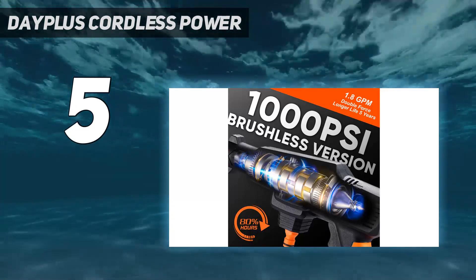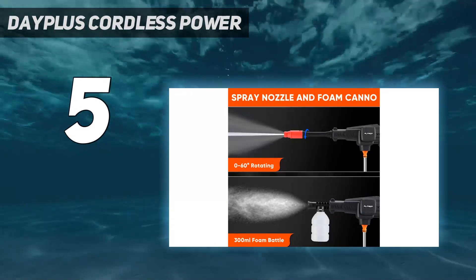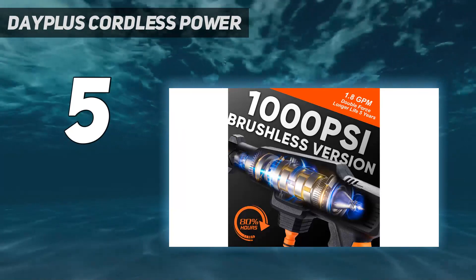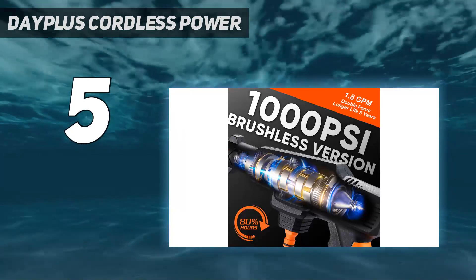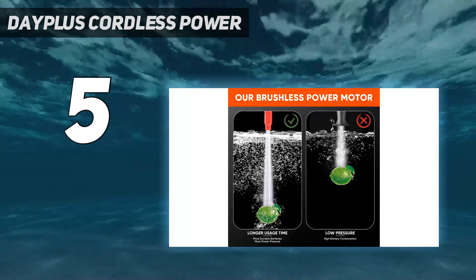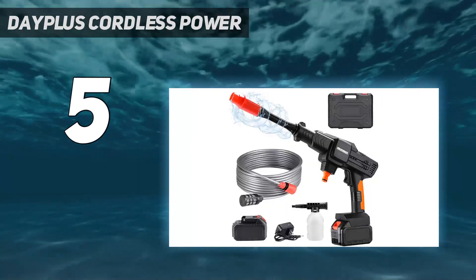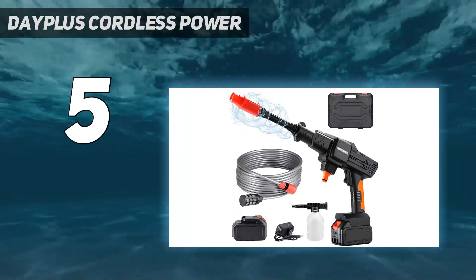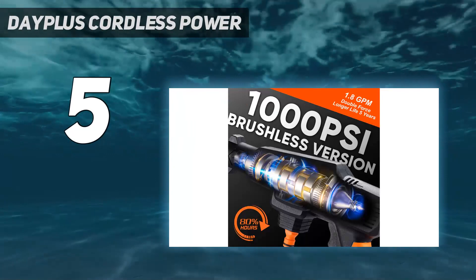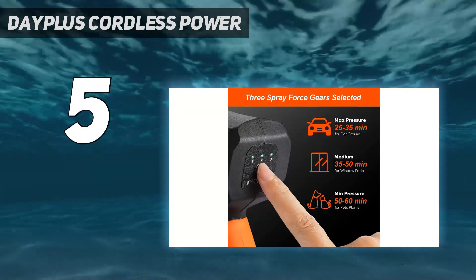From cleaning chairs and garden furniture to blasting grass cuttings from the underside of a lawnmower, the multifunctional spray makes this model versatile. It gets top marks for a range of jobs, from tough tasks like shifting bird mess to more gentle activities such as watering the garden. The Day Plus also has a built-in foaming device for rich and delicate foam, great for cleaning doors and window frames. This model comes with two 1.5 Ah batteries, two nozzles, two connectors, a foam pot, and a 16-foot hose.